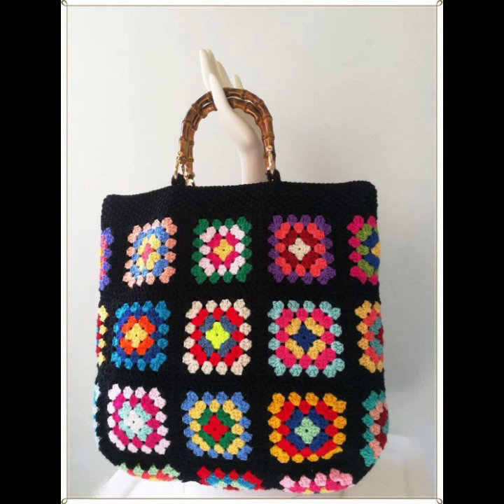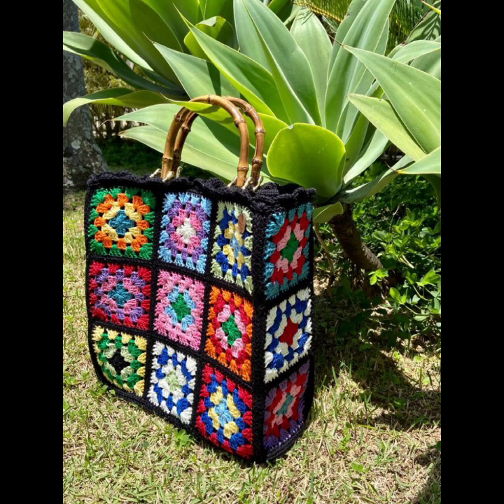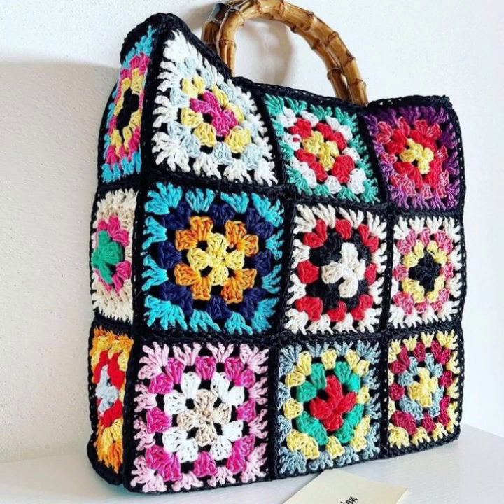When it comes to handbag designs for women's fashion, there are various options to choose from. Here are some popular handbag styles and designs to consider. Handbags are a great option that is perfect for busy days. Crossbody bags are available in different sizes and can be dressed up or down depending on the occasion.